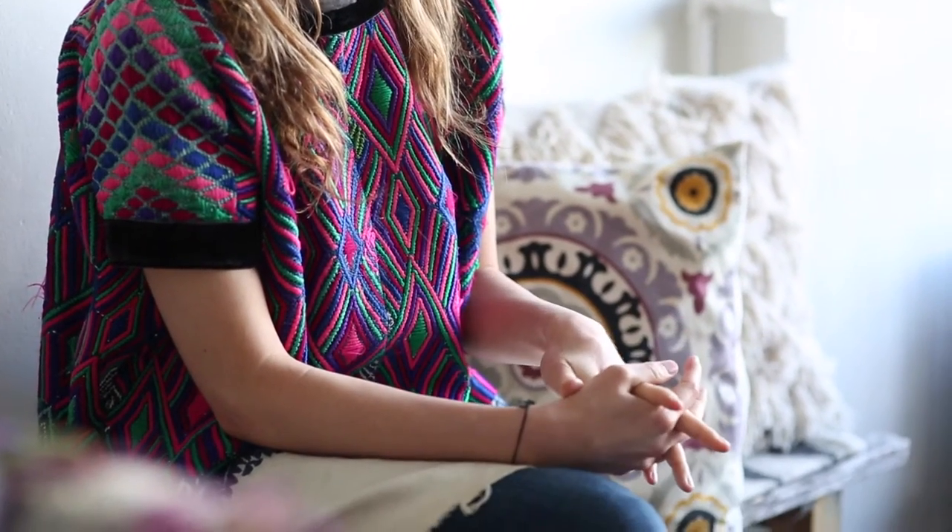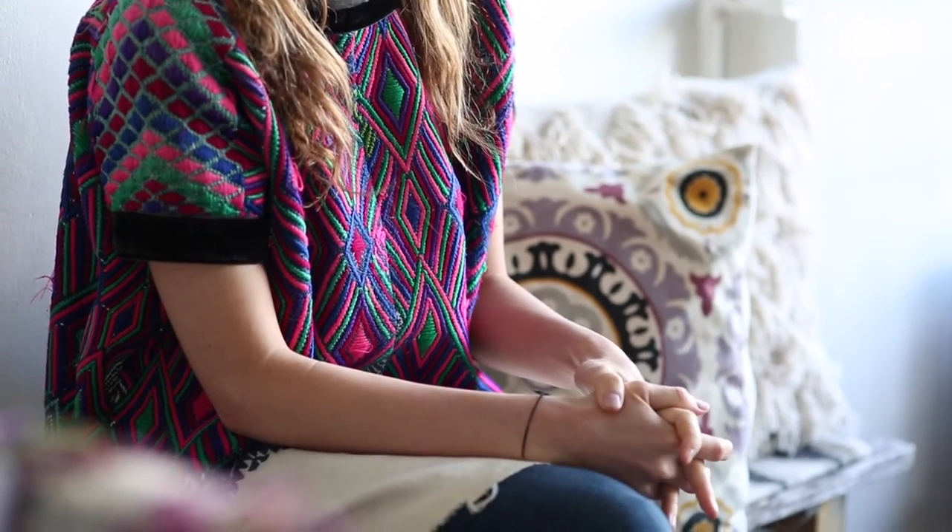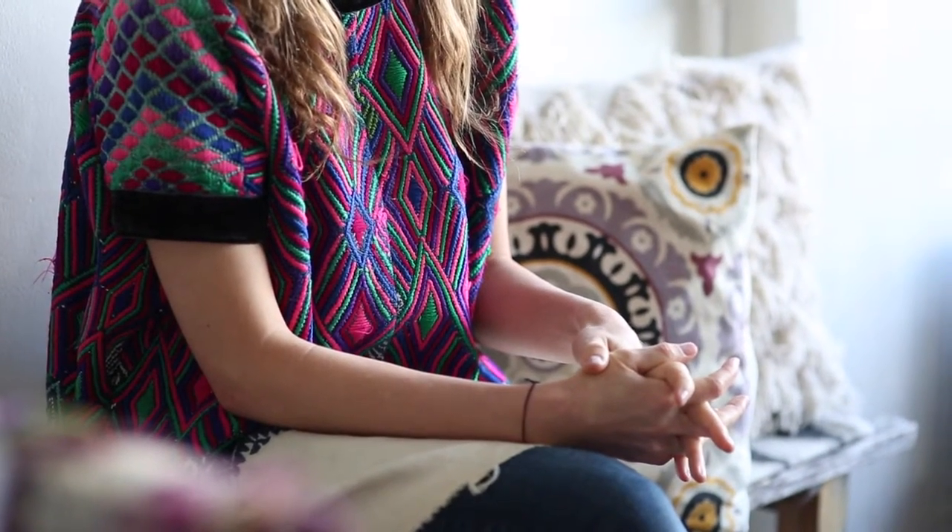The first category of nail polish is three-free, and this is kind of like a minimum expectation — it's not really the most celebrated. A brand that has gone three-free recently is OPI, which is a super popular nail polish brand around the world.